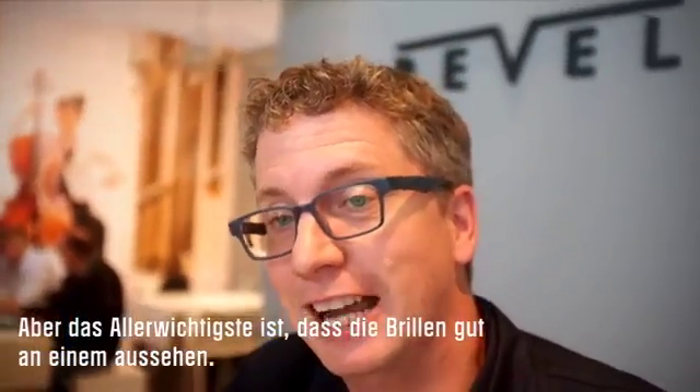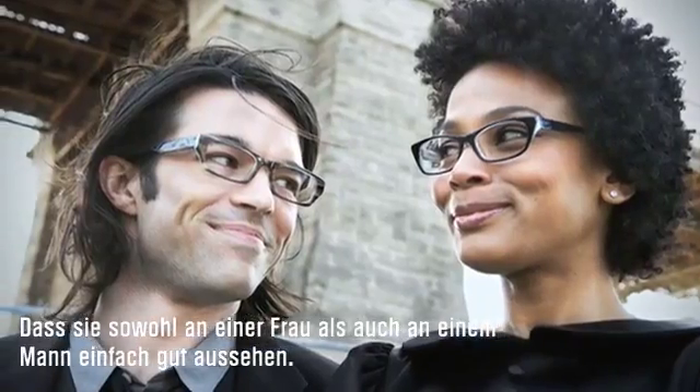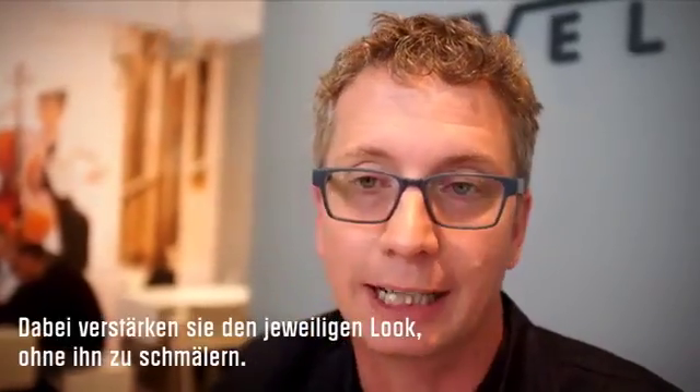I think the most important thing is that they look good on you — that they make you look either beautiful for a woman or handsome for a man, and that they enhance your look without taking away from it.